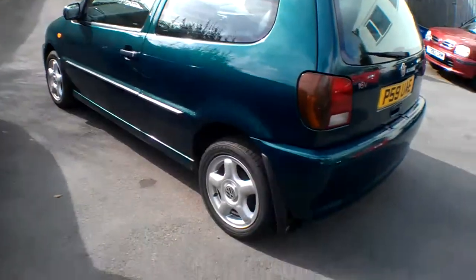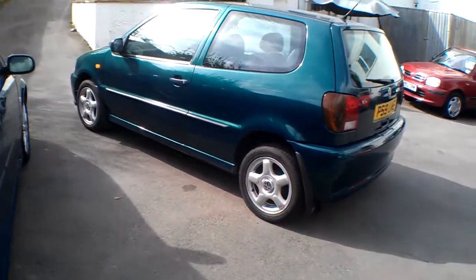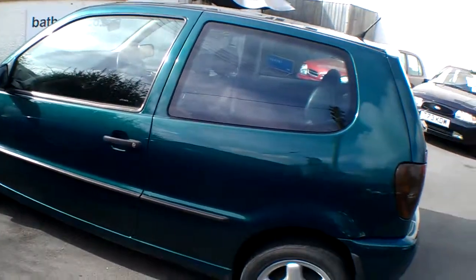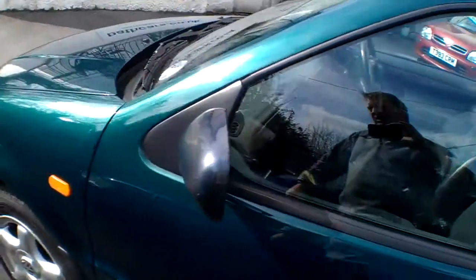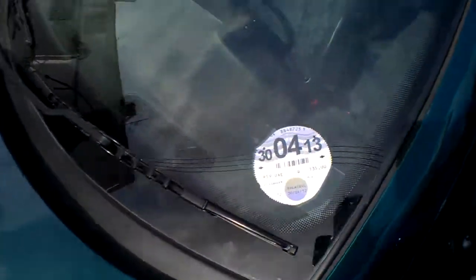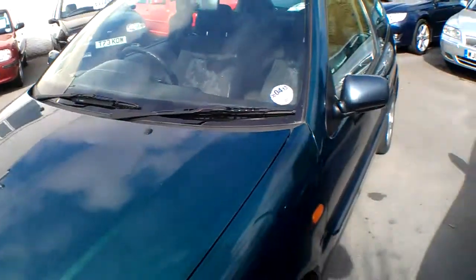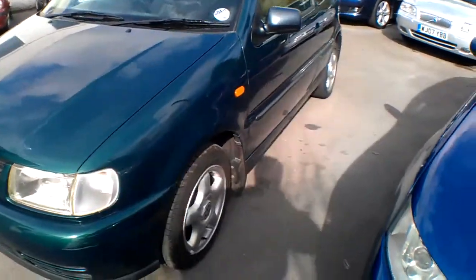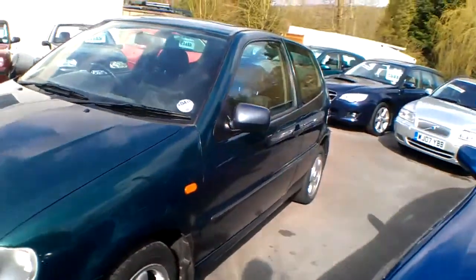It drives very well — the clutch is good, power steering works, electric windows all function, and there's a radio cassette player with a 10-disc CD player in the boot. It's got tax until the end of April, which is £135 for the year. Starts on the button and the alloys are pretty good on this side.